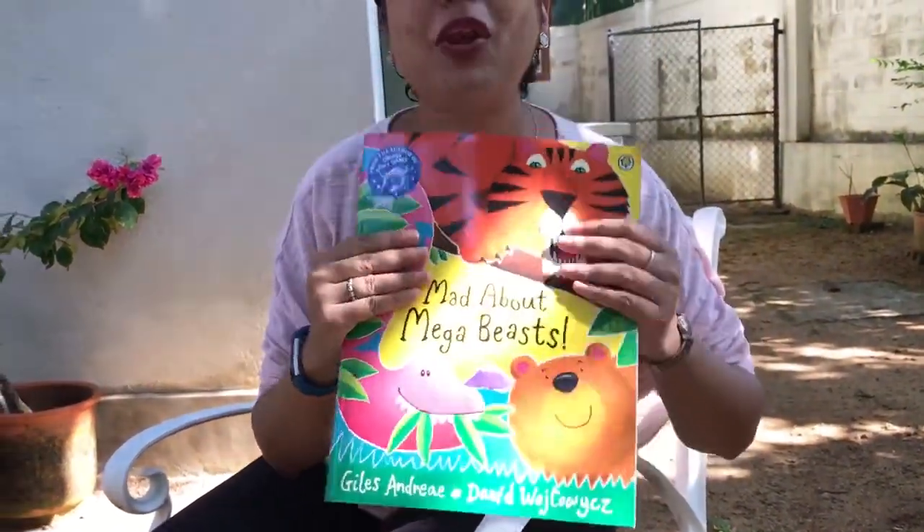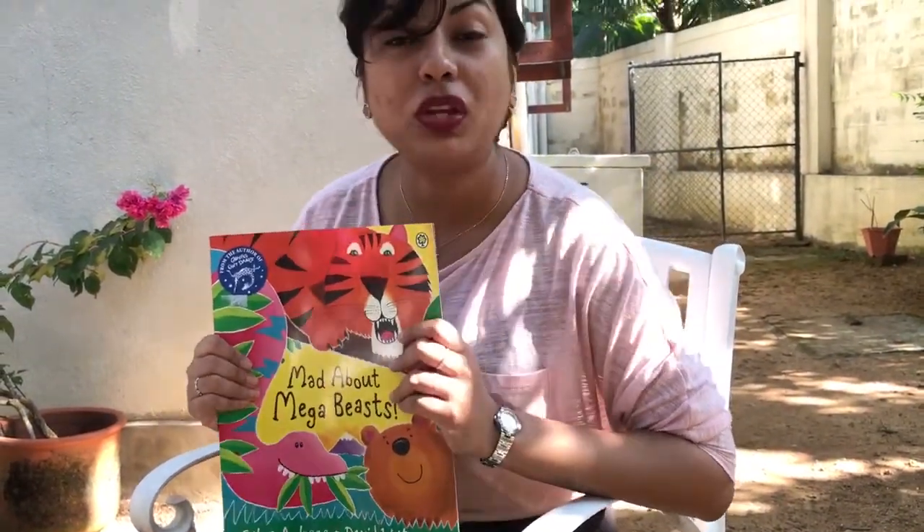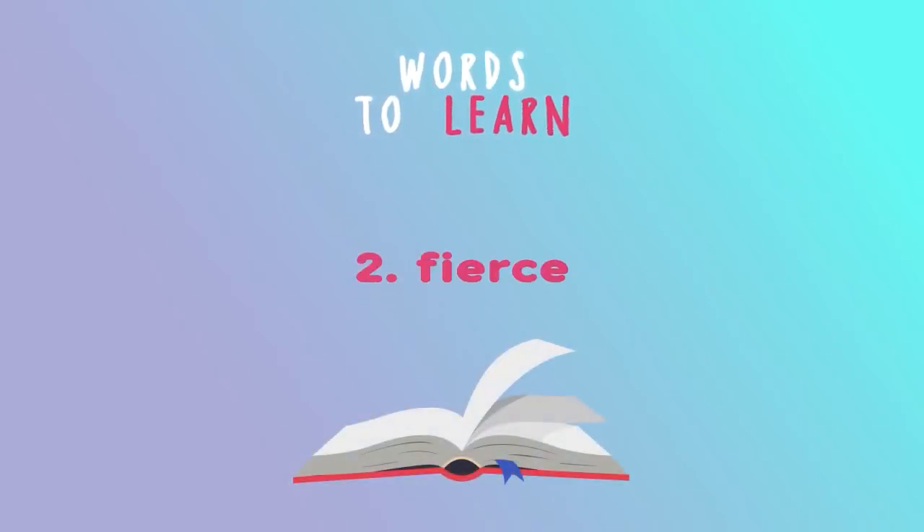That's the end of the story. But try to think about that question right at the end — which one was the scariest and which one did you like best? Words to learn: creature, fierce, gentle, glance, absolutely.